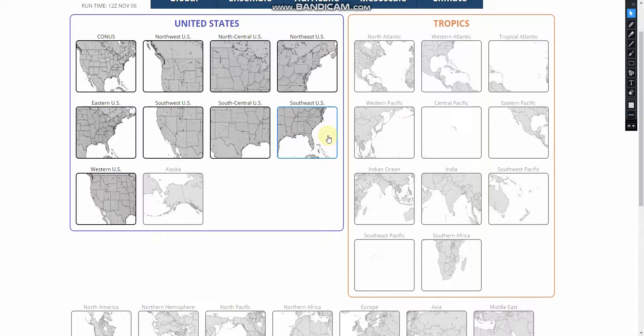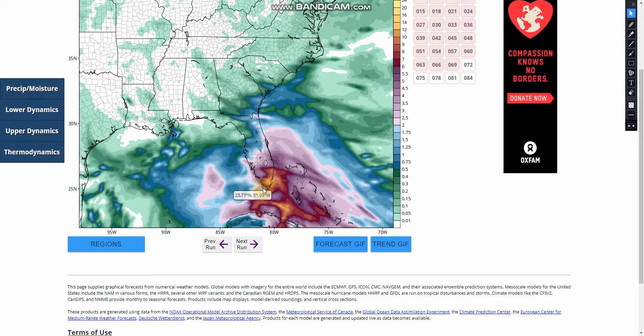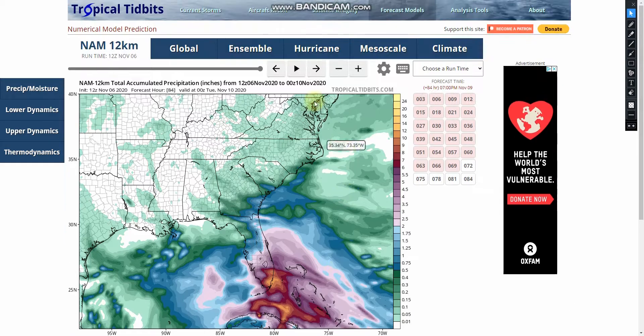If we go into a closer look at the southeast, we can see that the NAM model shows 10 inches over Florida, not over the Bahamas like the other models were showing.